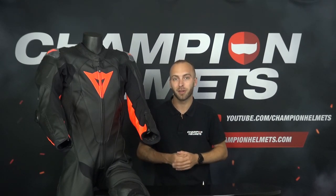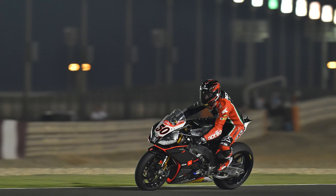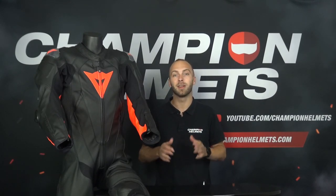Motorcycle suits are used by sport race riders, sport touring riders and mainly by track riders. Motorcycle suits are worn for protection and comfort, which is why you see every MotoGP rider racing in a one piece leather motorcycle suit. Leather motorcycle suits offer the best protection against abrasion because of the material they are made of, and they often have multiple protectors in the suit.